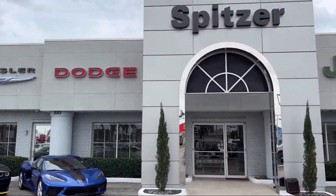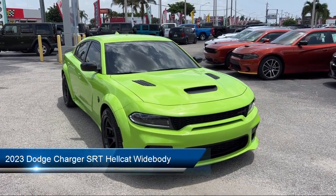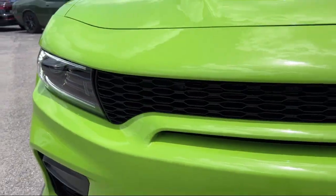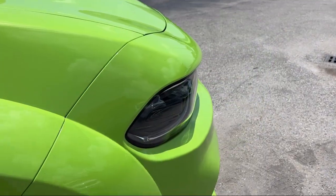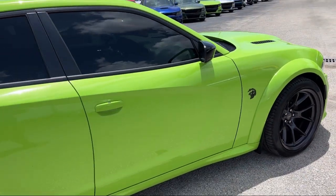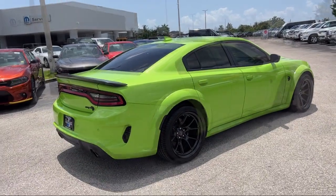Welcome to Spitzer Chrysler Dodge Jeep Ram Homestead, and here's a look at another one of our great vehicles for sale. It comes equipped with 4G LTE Wi-Fi Hotspot, Hellcat Logo Laguna Leather Seats, Radio Driver Seat and Mirror Memory Control, Homelink, Apple CarPlay and Android Auto, Ventilated Front Seats, Sirius XM Guardian Emergency Communication System, Heated Front Seats, Heated Rear Seats, and has less than 5,000 miles on the odometer.